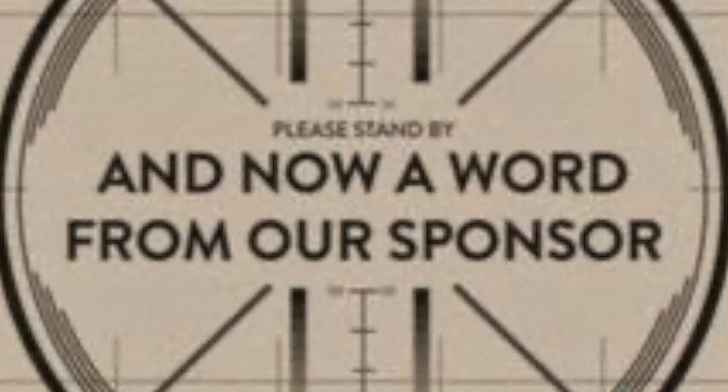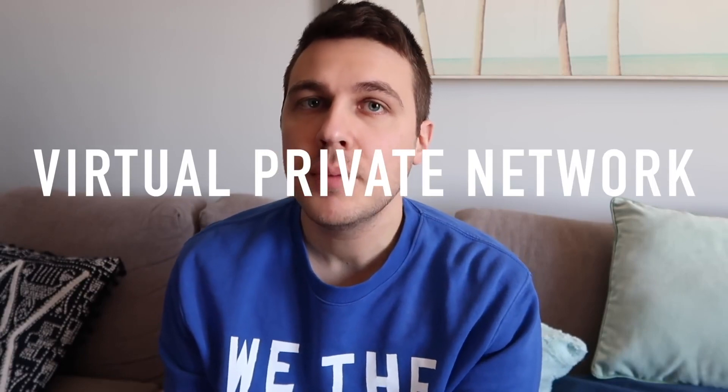So with everything that's going on in the world, basically everything just got shut down again here, so takeout is the way to eat. This is actually a sponsored video, once again by Surfshark VPN. Thank you to them for sponsoring this video. Let's take it to Couch Matthew to explain about VPN — if you don't know what that means, it's a virtual private network.